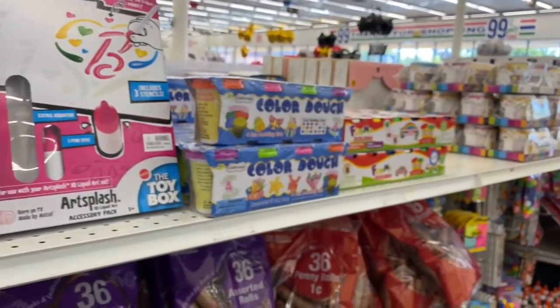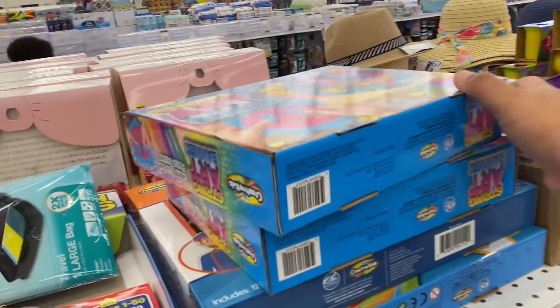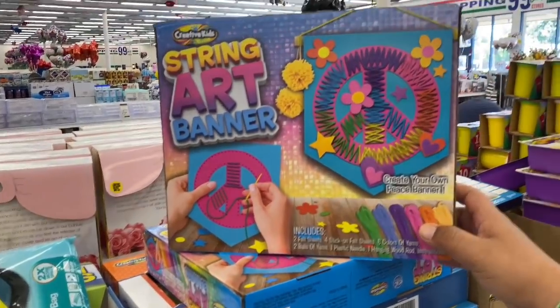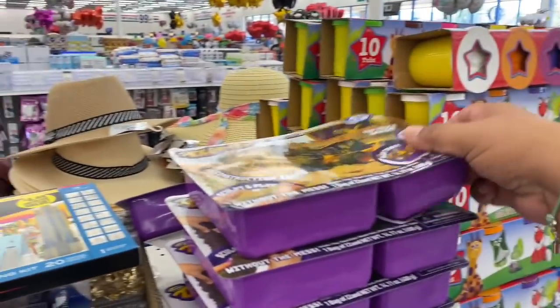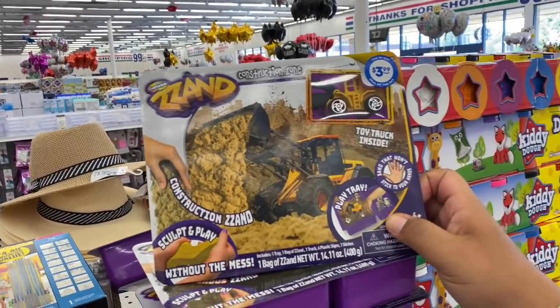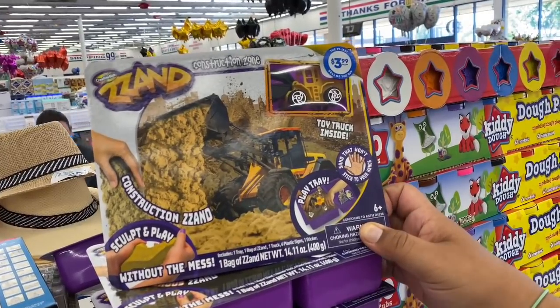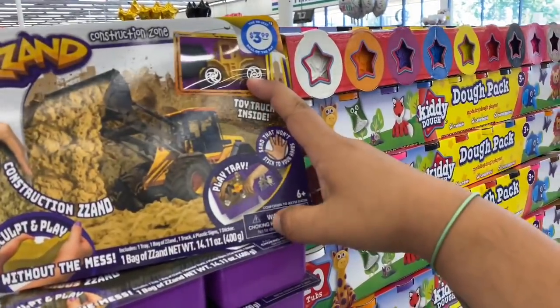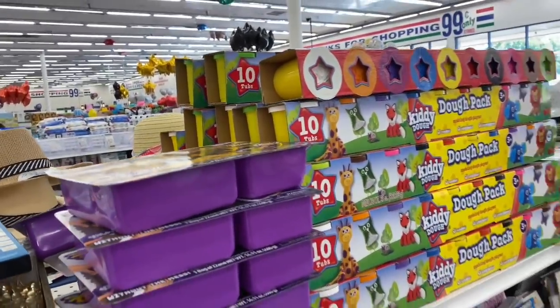There's even more — a string art banner, and what's this? A construction sand activity set for $3.99 — sand already included with a cool truck. Definitely a new item and a great little activity set to keep kids busy this summer.